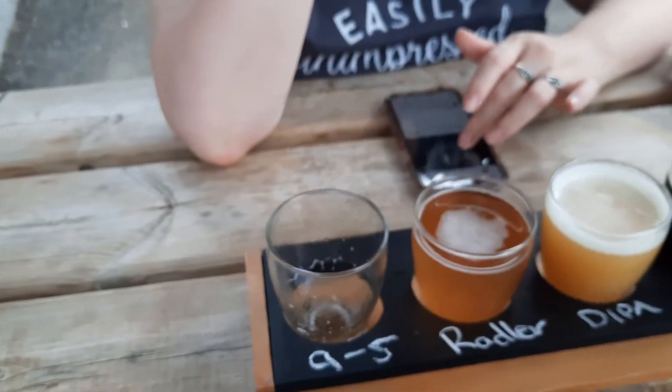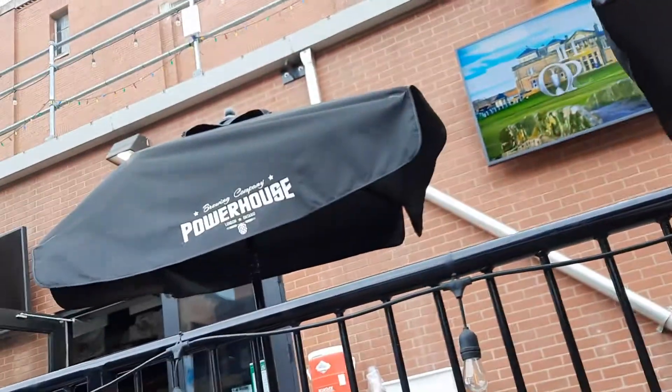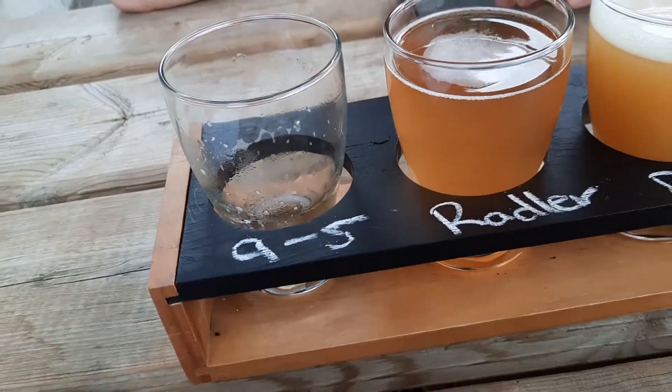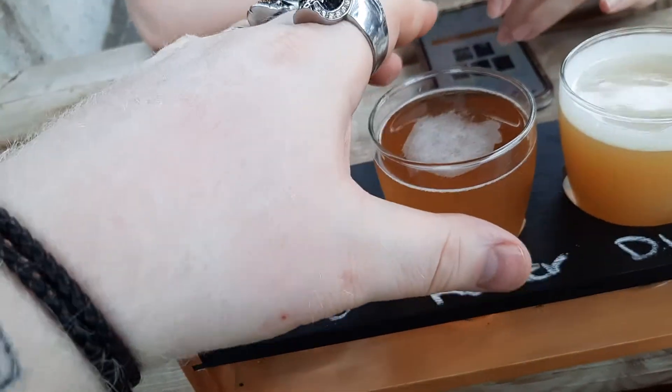Welcome to YouTube and welcome to another episode of the Albino Rhino Beer Review. We are still here at Powerhouse Brewing and we are looking at their Rattler. This is a strawberry and citrus Rattler at 3.2% alcohol by volume.